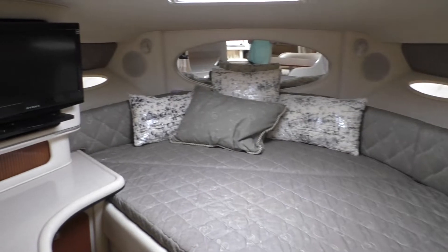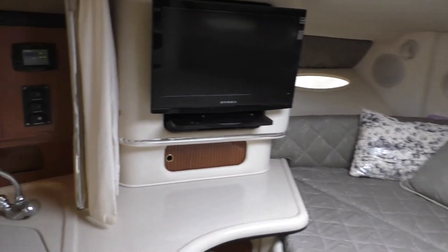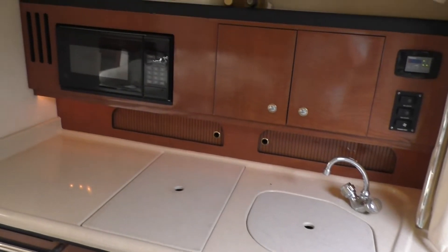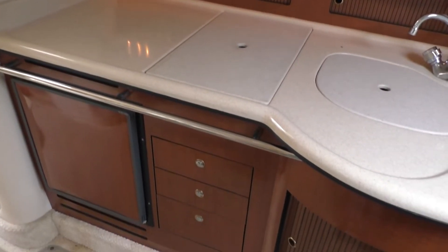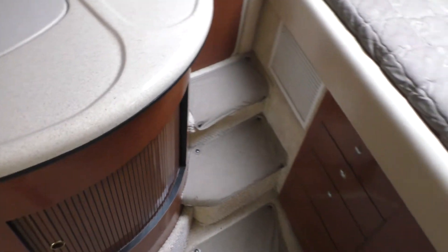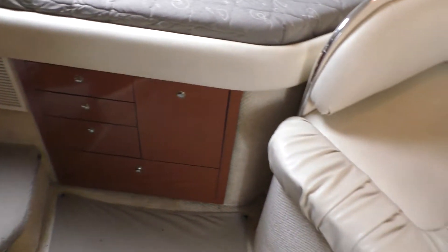Her interior has a full berth, flat screen TV, refrigerator, freezer, stove, microwave, and the normal accessories. She does have a dinette that converts to a berth, and then a mid cabin also.